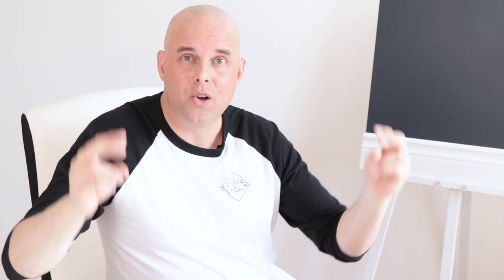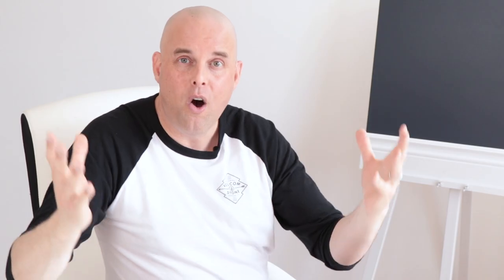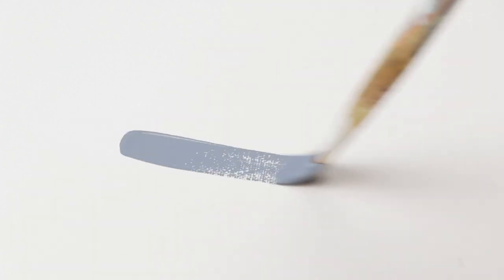Celestine Blue is Benjamin Moore's high-end paint collection called Century. If you're looking for a bold color and you want to be different from everybody else, then this product line could be for you. Over the past year, I've had the privilege to use many of the Century product lines and I can tell you that the colors are the richest and deepest that you can find anywhere on the market.